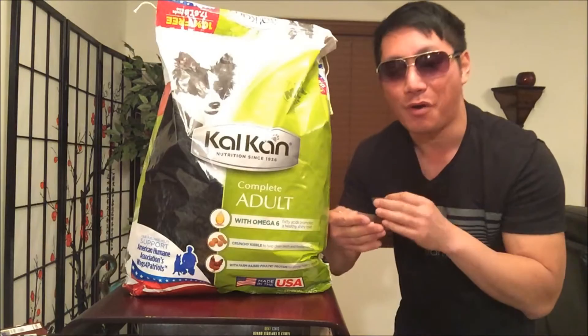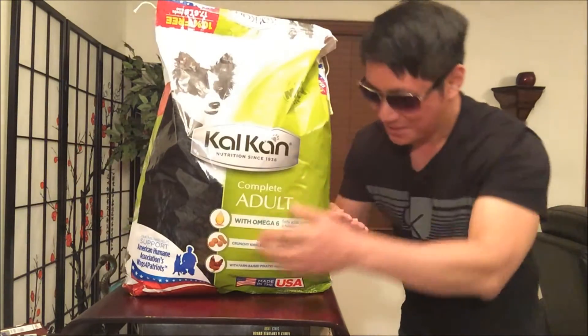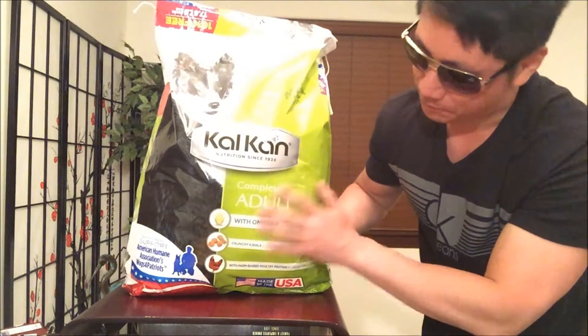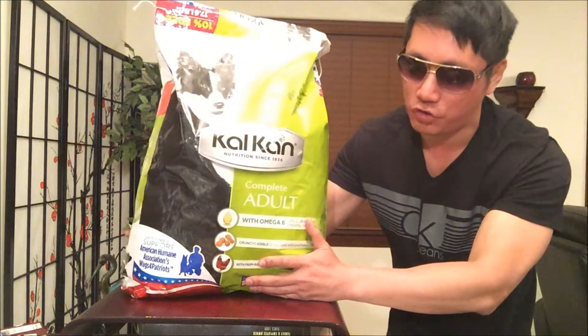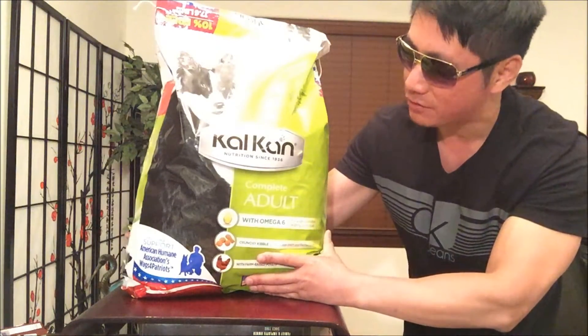It was a cheap price of $8.98 — I was a little bit low on funds, so you guys have me supporting my channel. This is a 17.6 pound bag, which comes out to about 51 cents per pound. I did a little bit of research before I purchased this — I didn't want to buy anything cheap.